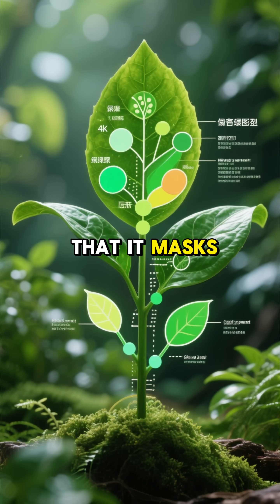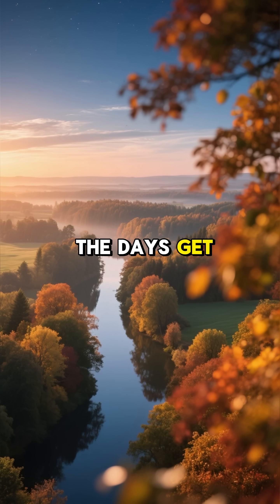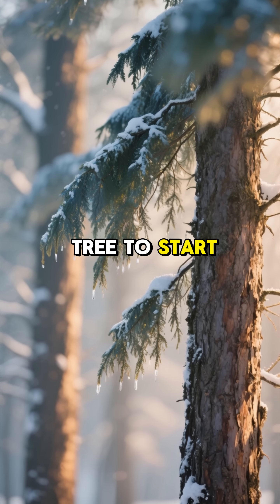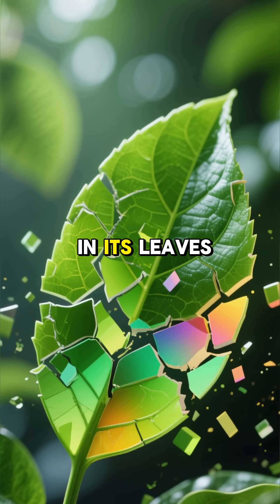Chlorophyll is so dominant that it masks all the other colours that are already present in the leaf. As summer fades and autumn arrives, the days get shorter and the nights get cooler — a signal for the tree to start preparing for winter, slowing down food production and gradually breaking down the chlorophyll in its leaves.